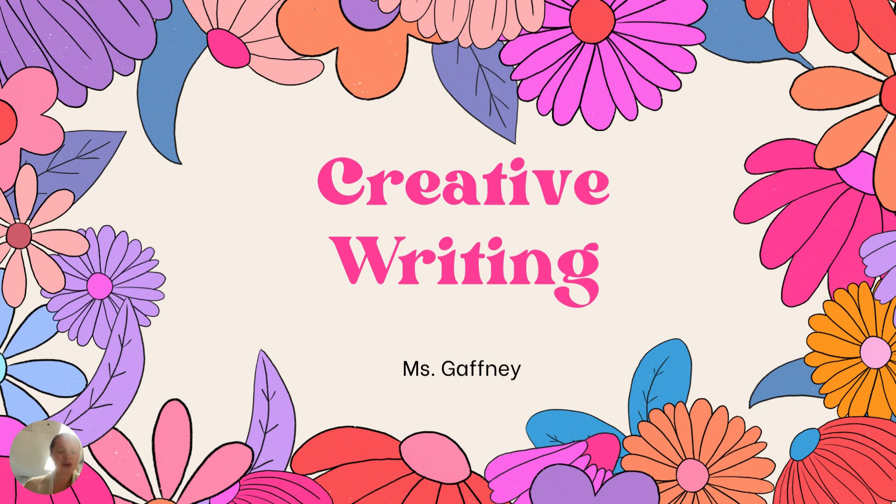Hi there. You are here for Creative Writing on Curriculum Night. I'm Ms. Gaffney, and I'm your student's creative writing instructor, and I'm very excited about what we're going to do this trimester.